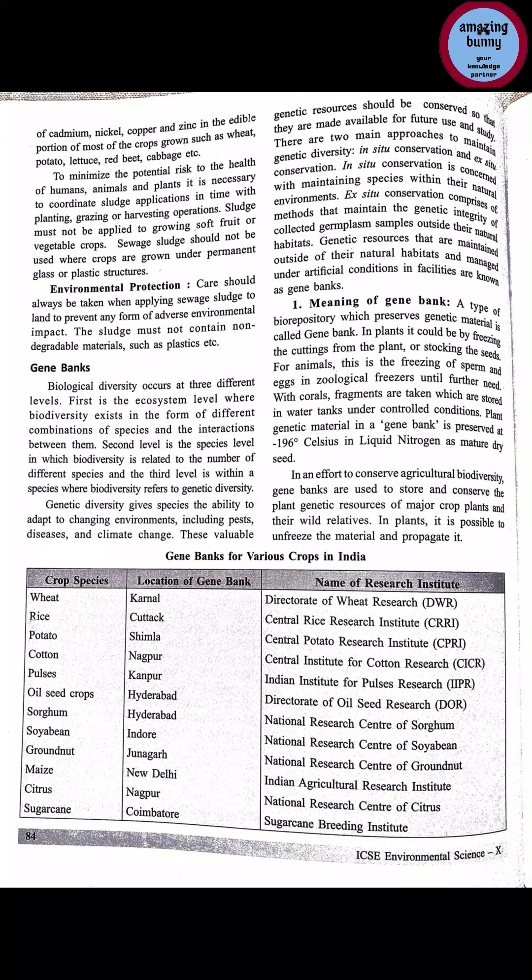For animals, the gene bank involves freezing of sperm and eggs in geological freezers. For corals, fragments are taken and stored in controlled water conditions. Plant genetic material in a gene bank is preserved at minus 196 degrees Celsius in liquid nitrogen as mature dry seed. This method is called cryopreservation, where we preserve genetic material at very low temperature in liquid nitrogen.